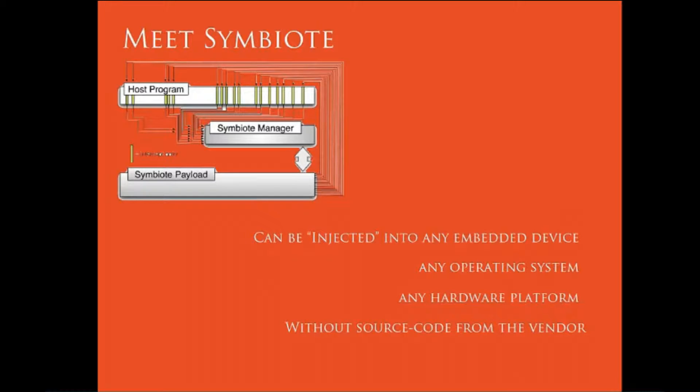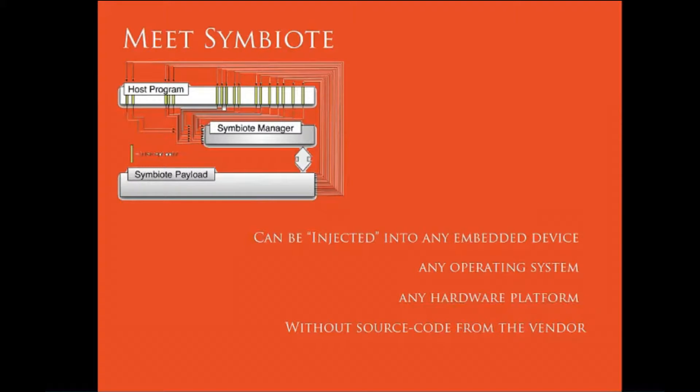This is what I call the software symbiote. Here are some really bold claims that I'm not going to back up, but you should believe that it does work. The symbiote can be injected into any embedded device. It'll work inside any operating system, and it'll run on top of any ISA. We require no source code — we work purely at the binary level. It provides host-based events for whatever operating system the symbiote lives in, without knowing at all what that operating system is.